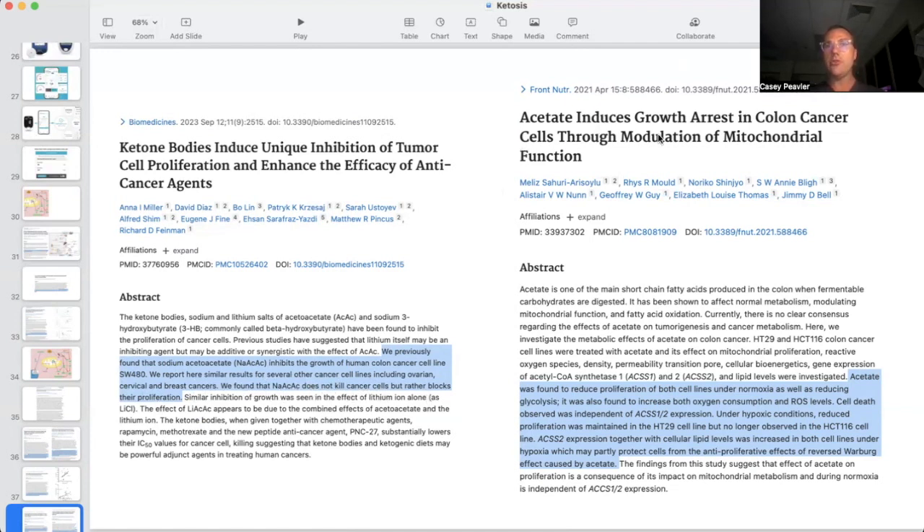Acetate induces growth arrest in colon cancer cells through modulation of mitochondrial function. Acetate was found to reduce proliferation of both cell lines under normal oxygen and hypoxic conditions, as well as reducing glycolysis — which is another word for Warburg metabolism in cancer.